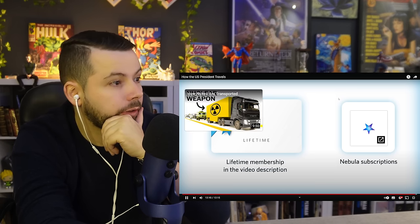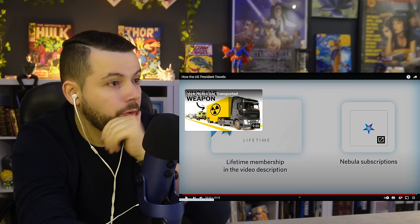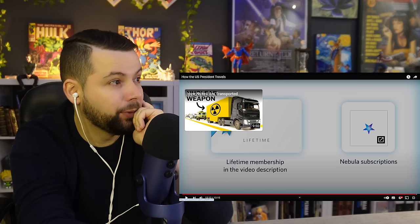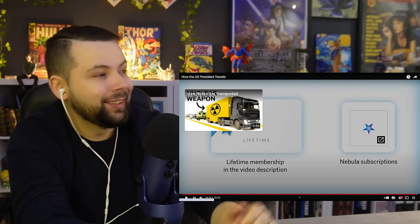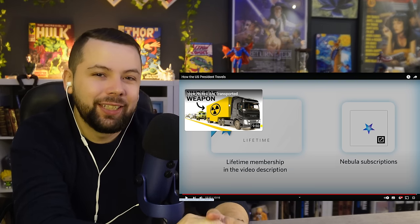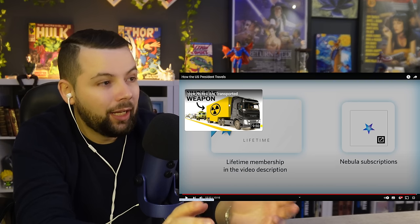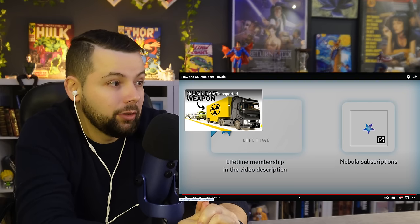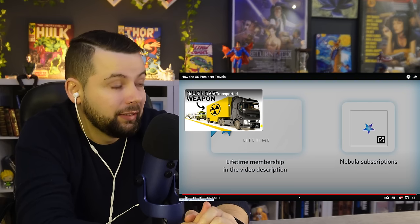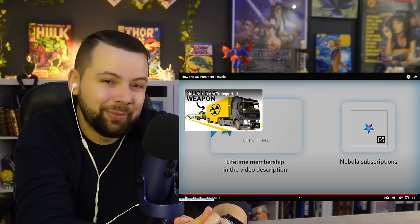Oh, it's the end already? Oh boy. All nukes are transported — should I watch this one? Leave me a comment if you think this would be a good one. That said, thank you so much for spending this time with me — it really means a lot. I thought this video was incredible. I had an idea that there was a lot of security around the US president, but this much — kinda crazy. See you guys next time, bye!